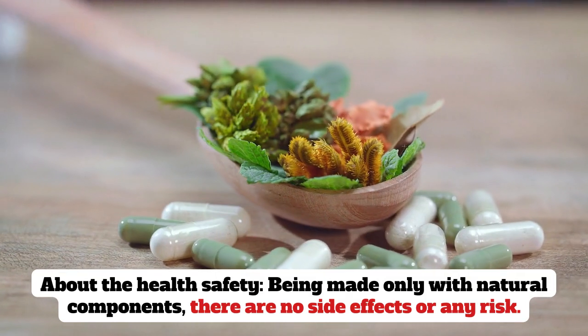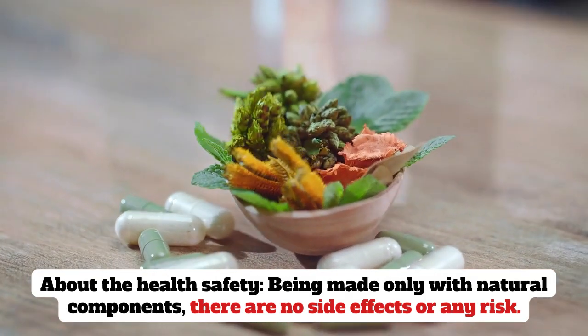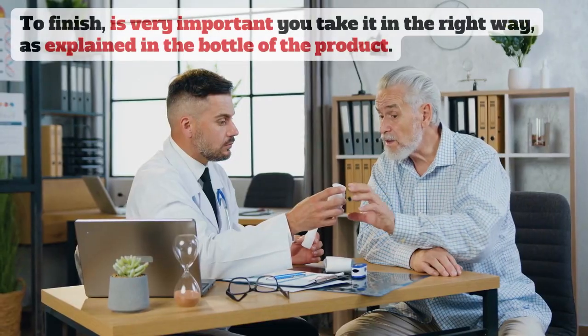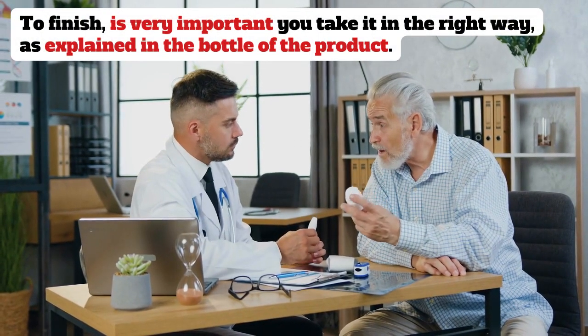About health safety, being made only with natural components, there are no side effects or any risk. To finish, it is very important you take it in the right way, as explained on the bottle of the product.